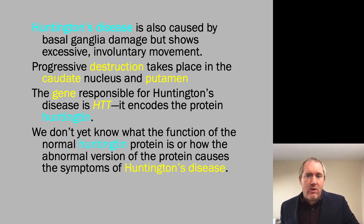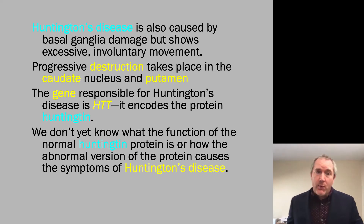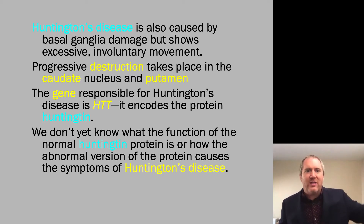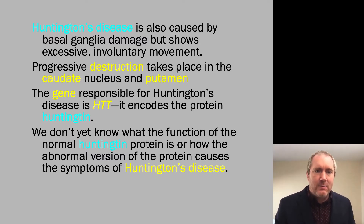We don't know yet what function normal Huntingtin proteins have, or how the abnormal version causes the symptoms of Huntington's disease. But we do know from animal models that you can replicate the mutation over and over, and get a scalar factor of how quickly the disease presents. More mutations correlate with faster, earlier onset. That's actually one fair criticism of the models — they're almost too good, and they're all models of early onset Huntington's disease, which is actually quite rare.